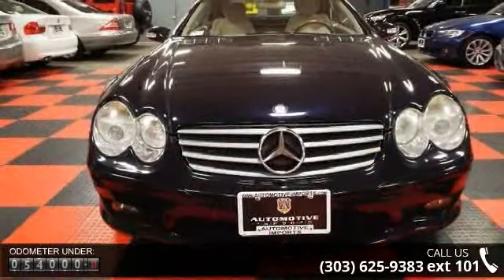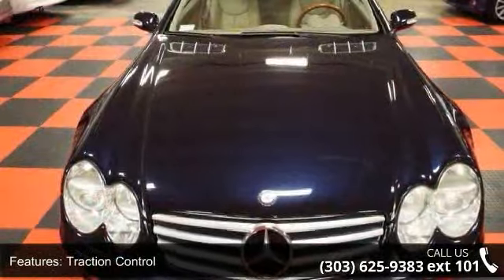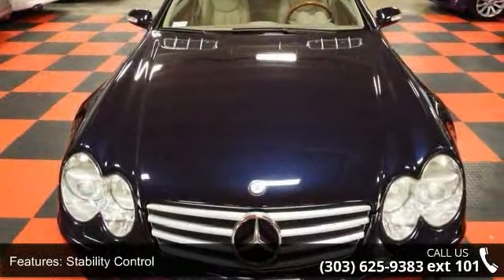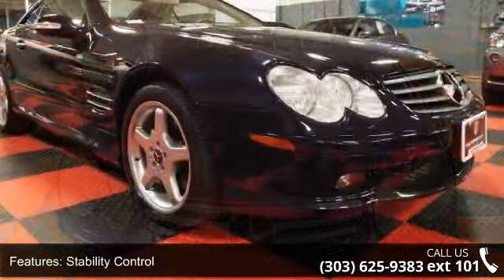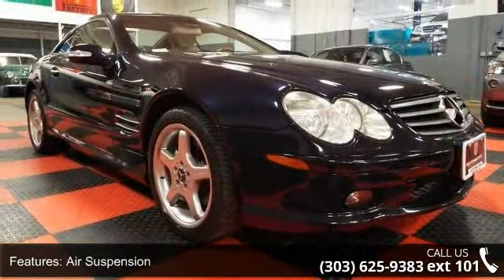Some of the top features included with this vehicle are CD player, air suspension, passenger illuminated visor mirror, driver vanity mirror, brake assist, passenger adjustable lumbar, power door locks, and heated front seat.